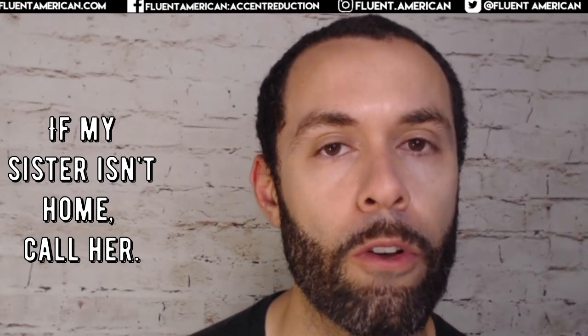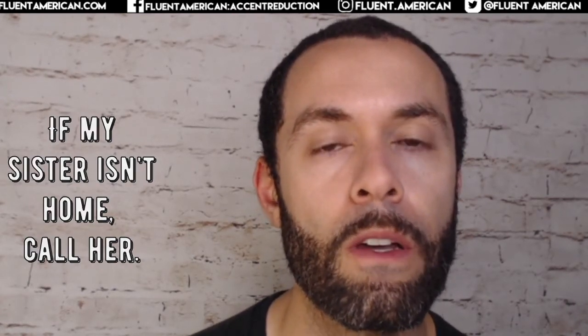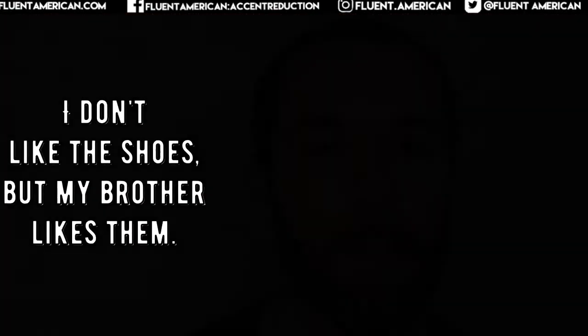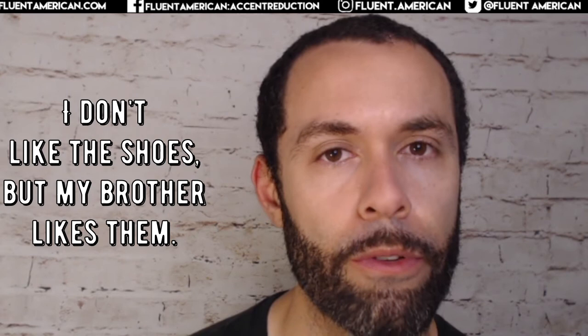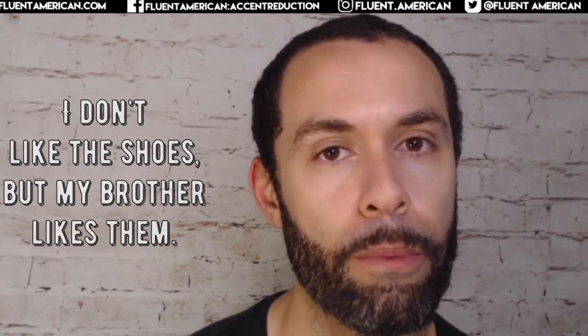If my sister isn't home, call her. If my sister isn't home, call 'er. I don't like the shoes, but my brother likes them. I don't like the shoes, but my brother likes 'em.